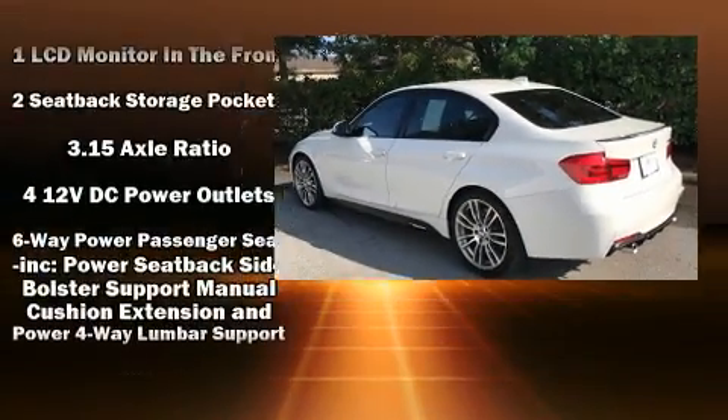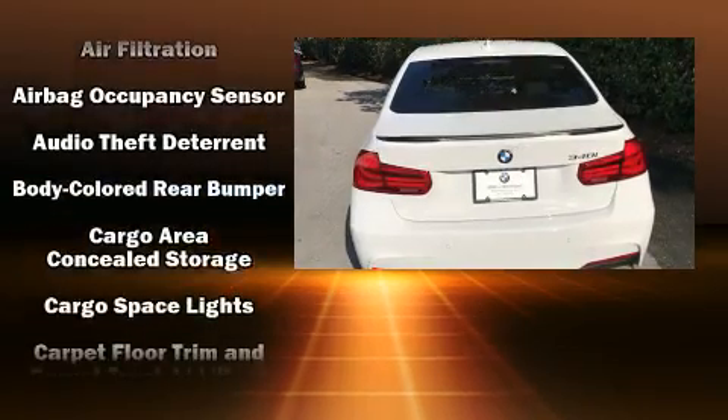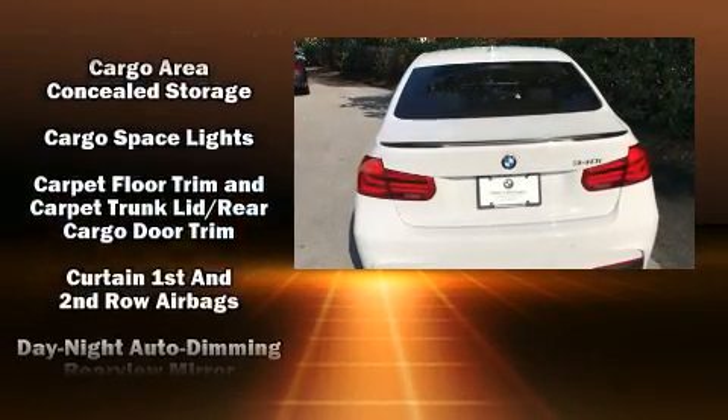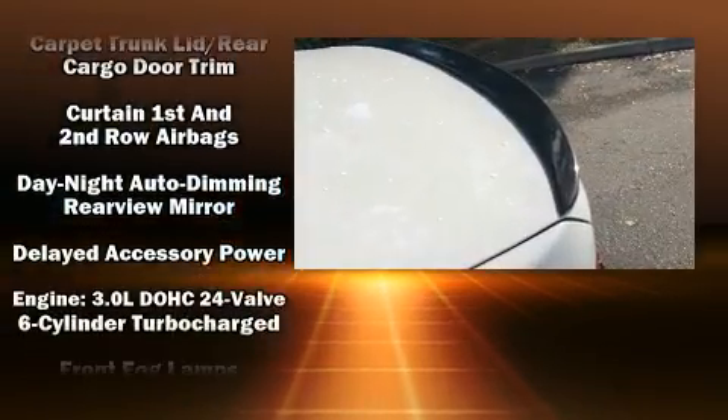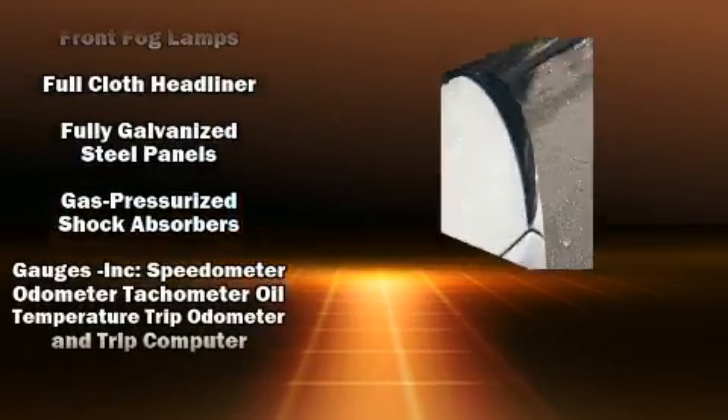BMW ensures the safety and security of its passengers with equipment such as head curtain airbags, traction control, brake assist, anti-whiplash front head restraints, a security system, and four-wheel disc brakes with ABS.